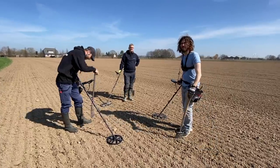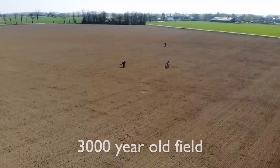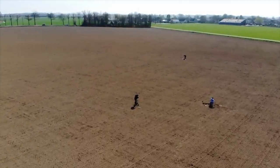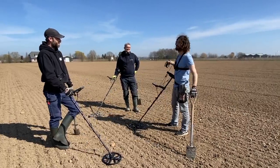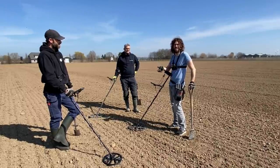G'day guys and welcome to the field. We're doing something different today — we are on a metal detecting adventure. We're brought here by Rob. This is his field and he's been coming here for years and finds loads of stuff from 3,000 years old. Rob was just saying that he finds people's teeth that could be like 2,000 years old.